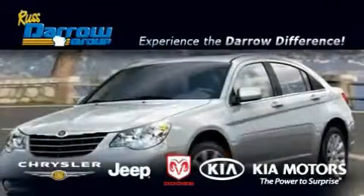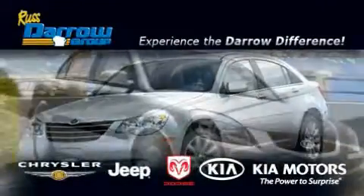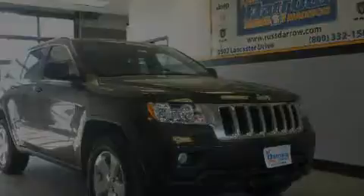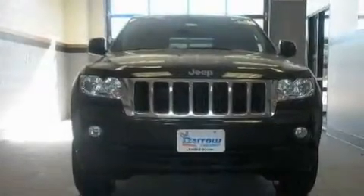Another fine vehicle offered by Rostero Kia Chrysler Jeep Dodge Madison. This is a brand new 2011 Jeep Grand Cherokee, a vehicle with safety, comfort, and space.